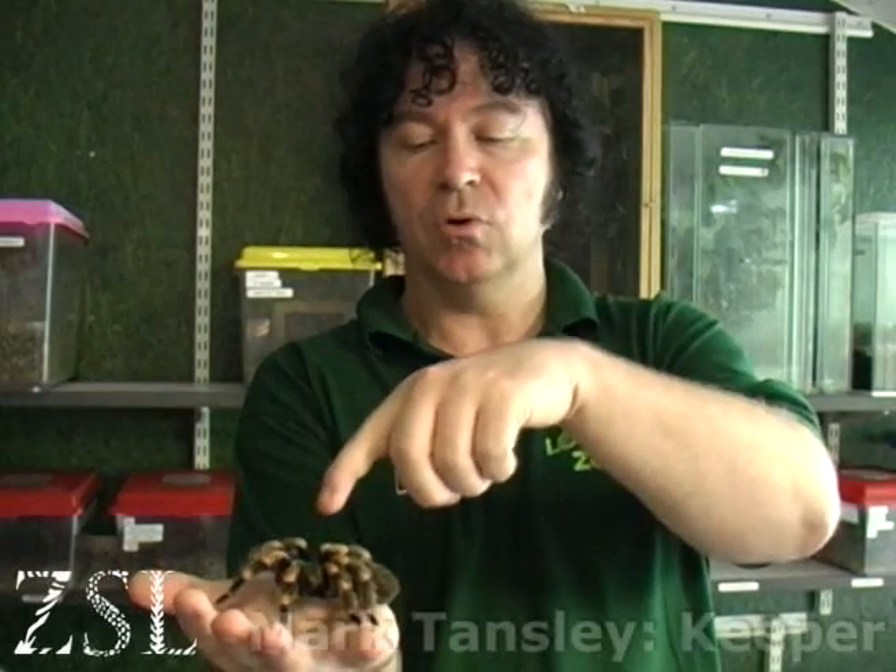She has two parts to her body, unlike insects that have three parts. So she's known as an arachnid.